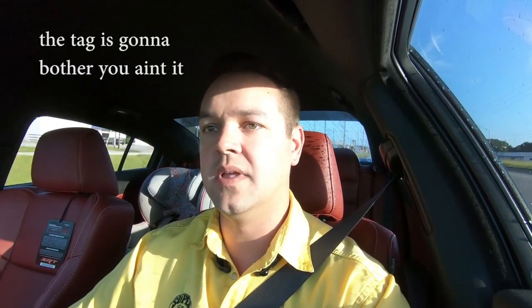Hi guys, welcome back to the channel. Luke here. Today I'm going to tell you how I pay $500 a month for a Hellcat. Giving you a little background - I do work for a Dodge dealer as an internet sales manager, so it helps me a little bit, but that doesn't mean you have to be in FCA to get the deal that I got.